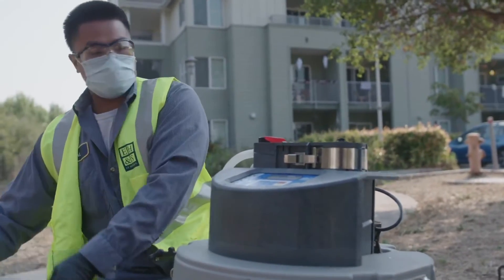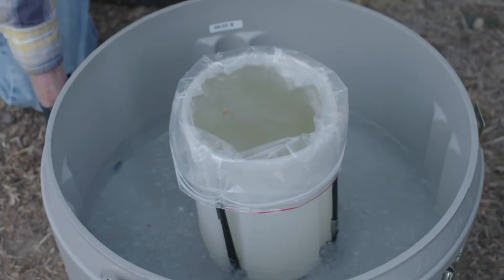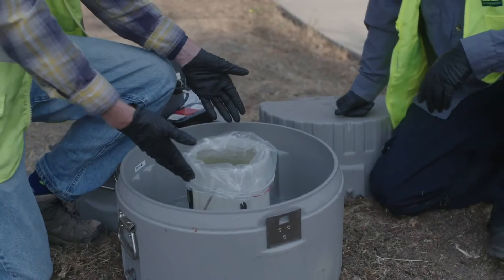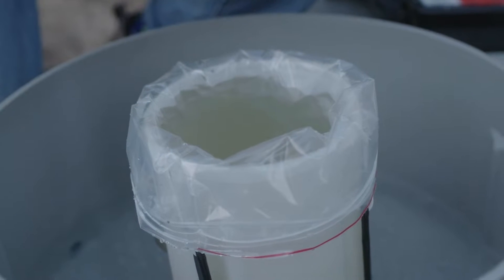All right, let's see what we got. Oh yeah, that's about as good as it gets right there. We have a nice full sample container, and that's what we're after right there. That's what raw sewage looks like. A lot of times sewage disappointingly doesn't look like what people think it does, because it's mostly clean water.